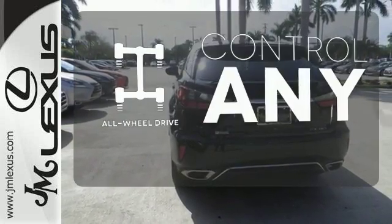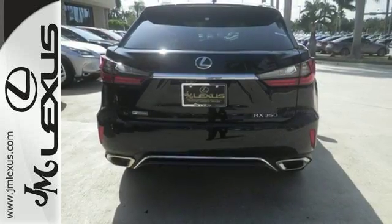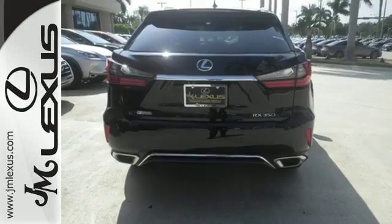All-wheel drive allows you to master any road, any time. Be as bold as the RX350. Stop by for a test ride.